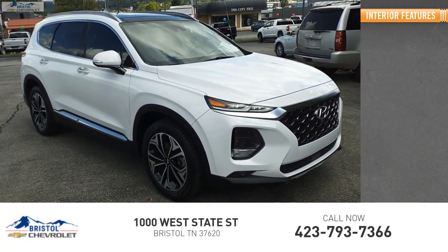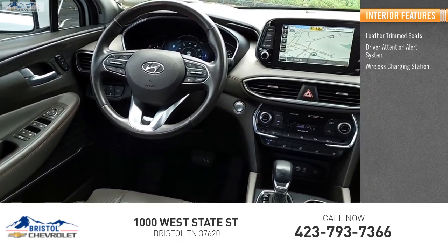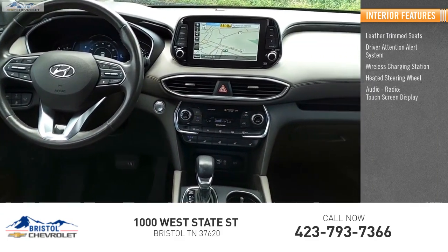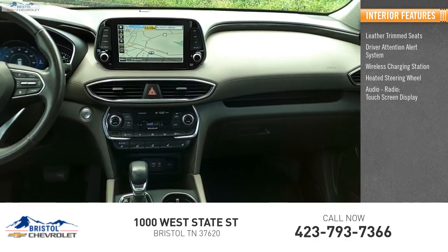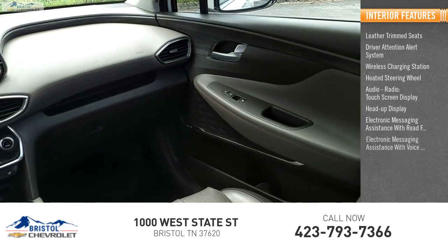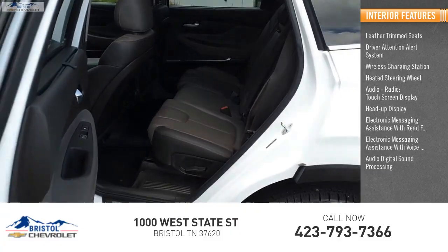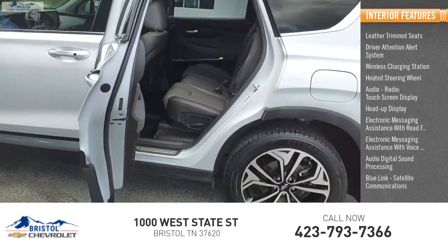Inside you'll find leather trim seats, driver attention alert system, wireless charging station, heated steering wheel, audio radio, touch screen display, heads up display, electronic messaging assistance with read function and voice recognition, audio digital sound processing, and Bluelink satellite communications.